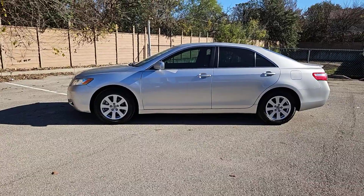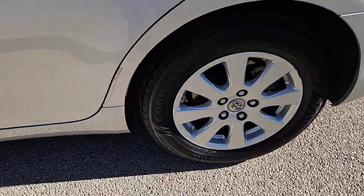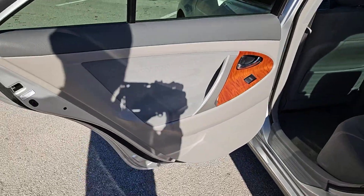This elegant and efficient Toyota Camry puts you and your passengers at the center. The following are some of this vehicle's highlighted options: steering wheel audio controls,